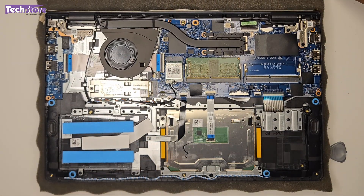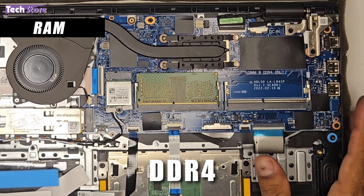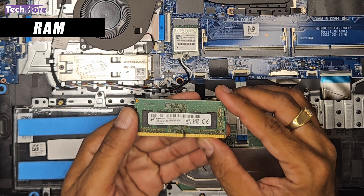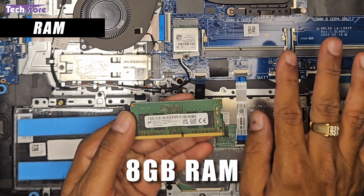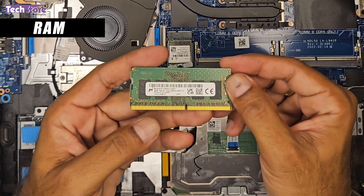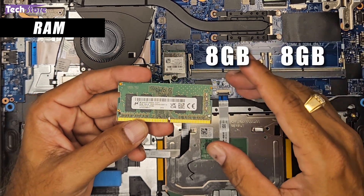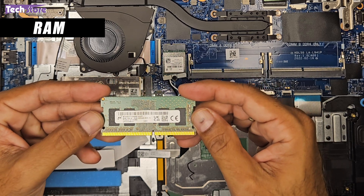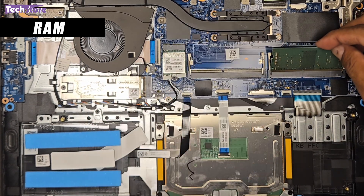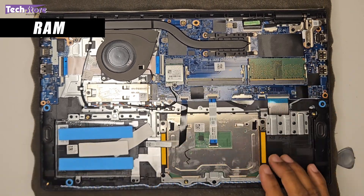The laptop has two DDR4 RAM slots. Most models ship with 8 GB natively. The maximum supported speed is DDR4 3200 MHz. You can upgrade with 8 GB + 8 GB for 16 GB total, or up to 16 GB + 16 GB for 32 GB total. Simply remove the existing DIMM, insert a compatible DDR4 SO-DIMM (8 GB or 16 GB at 3200 MHz), press it down to lock, and you're done. Having two RAM slots is a definite plus.